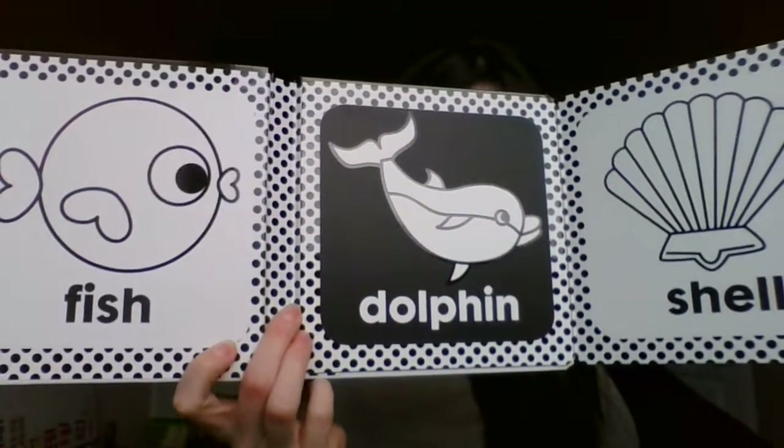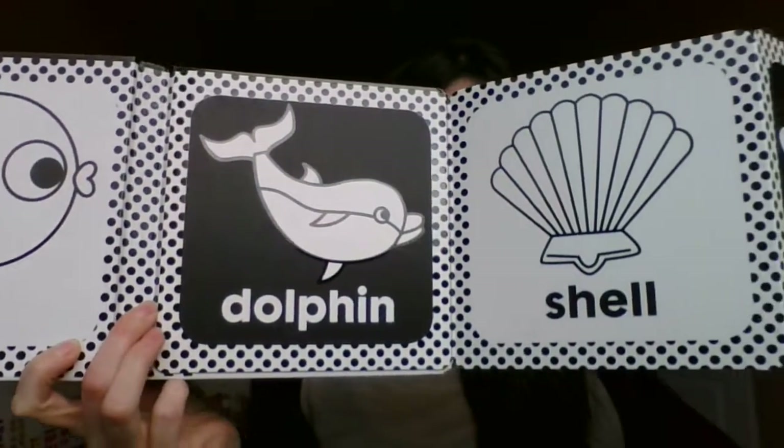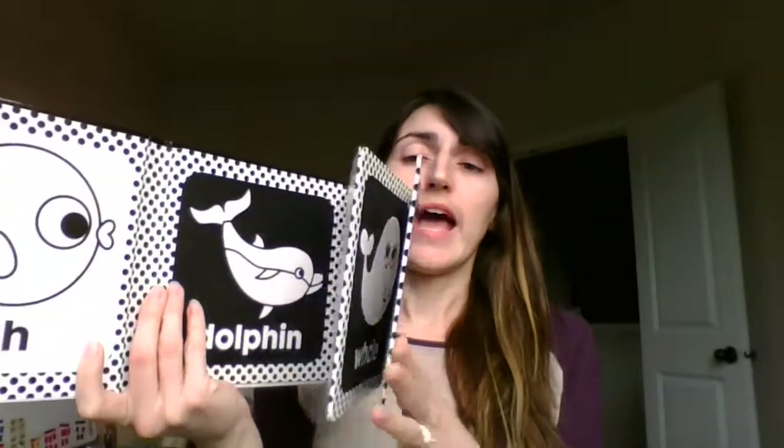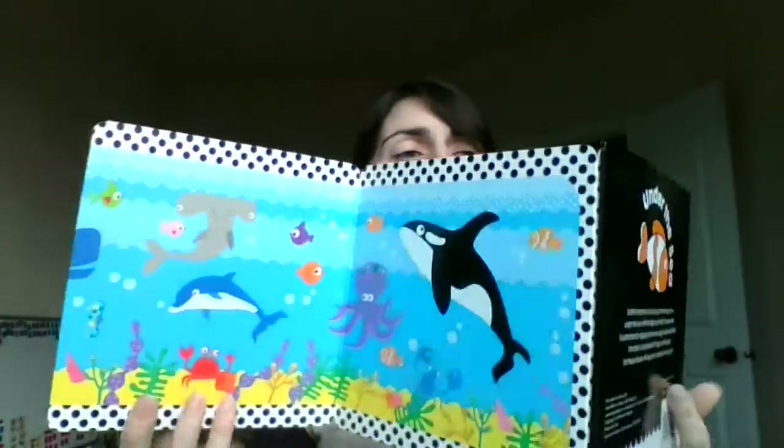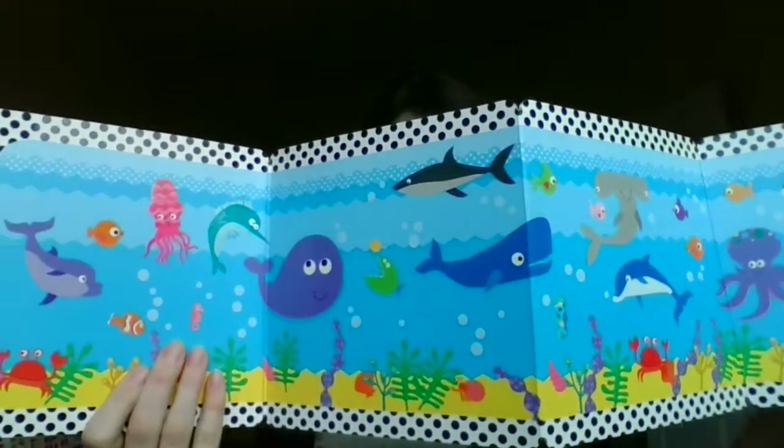It's awesome for visual development in the little bitty stage. And then on the back side there's colored pictures as they get a little bit older and want more to look at.